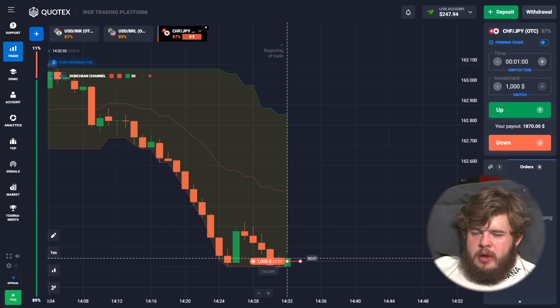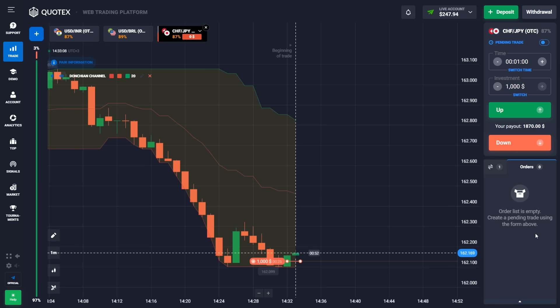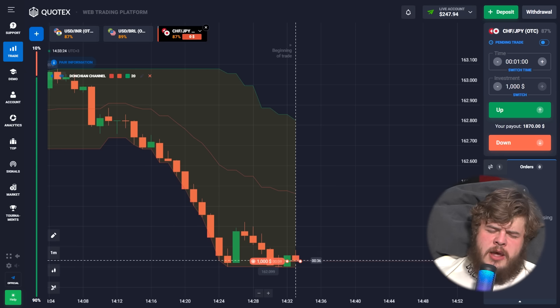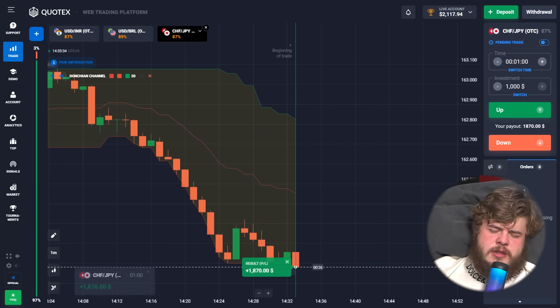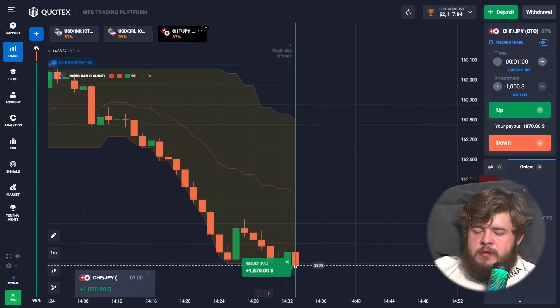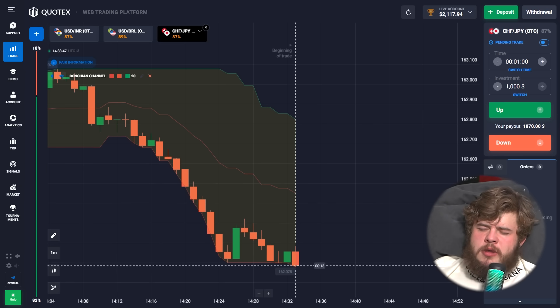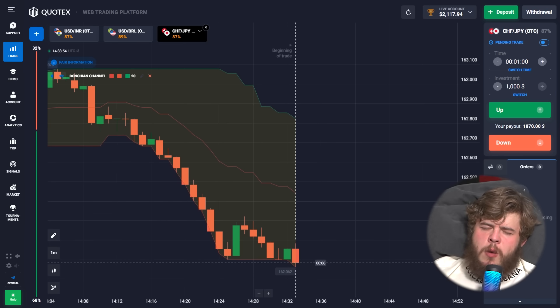The price will highly likely go down more, so let's just see what's going to happen. I love trading so much, I love the money that trading brings me.